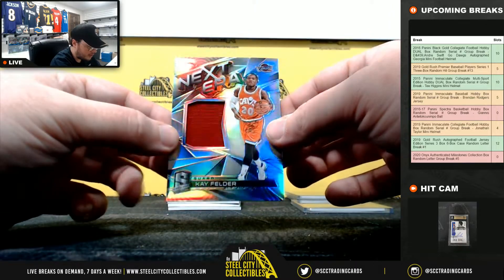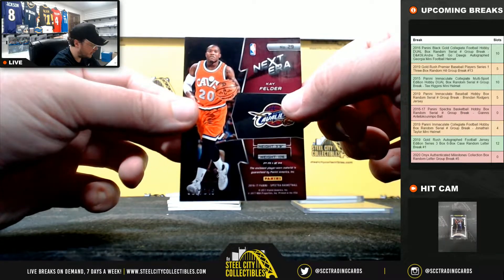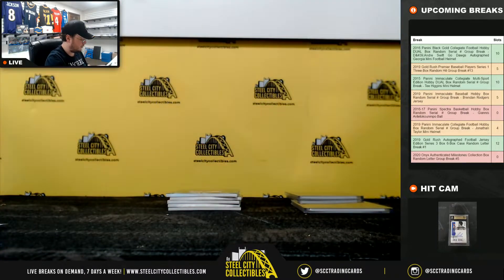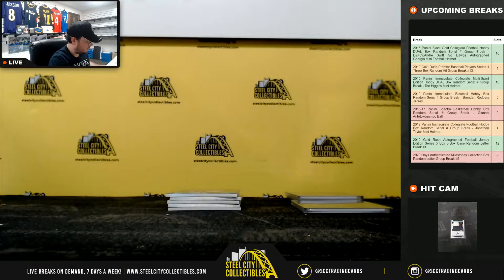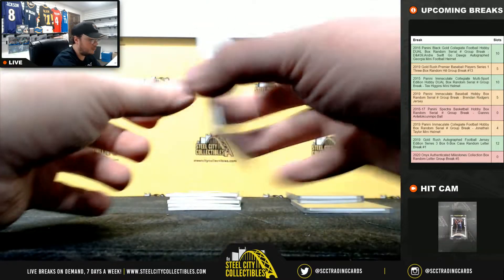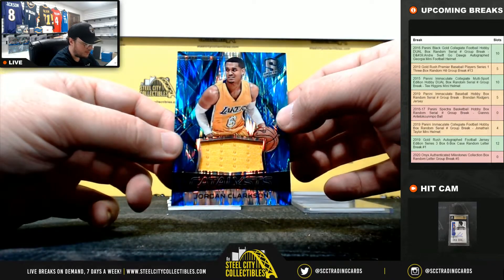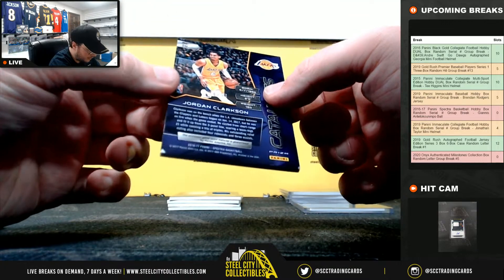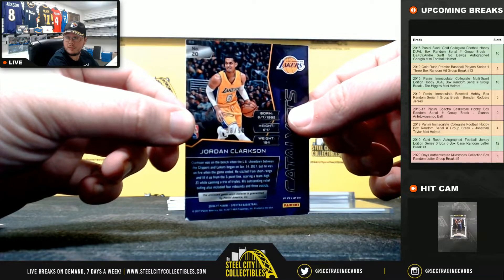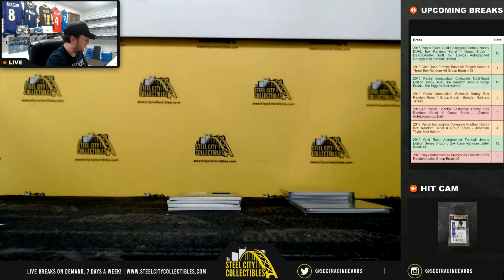Next, zero jersey — Kay Felder, number 20 of 149, zero, going to Christopher D. Next, Catalyst Jersey — Jordan Clarkson, 58 of 99, number 8, going to Andrew.